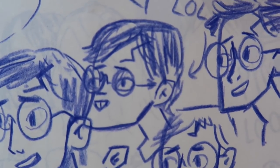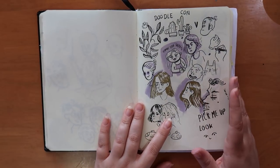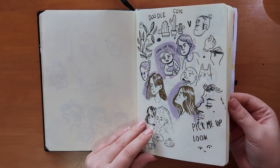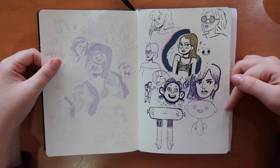Then we went to Gibraltar Comic-Con and there was a lot of time sitting around doodling, so the next few pages are kind of random — really random doodles of different stuff.